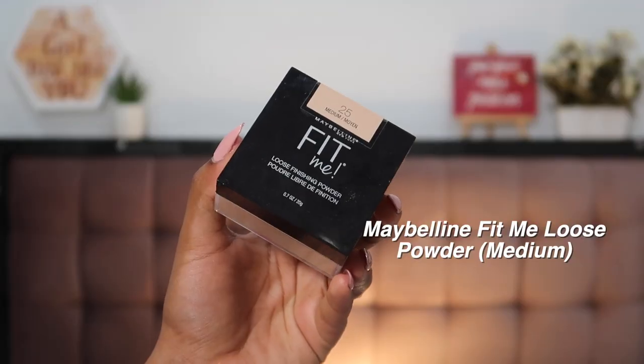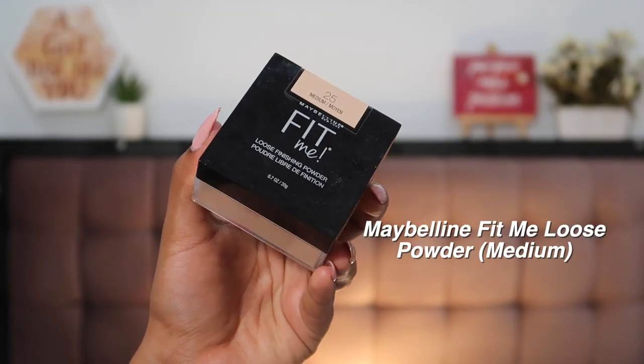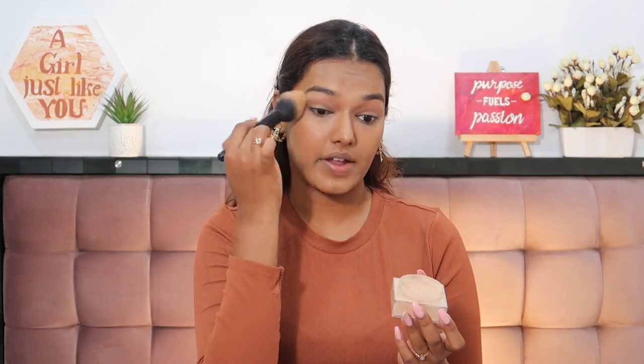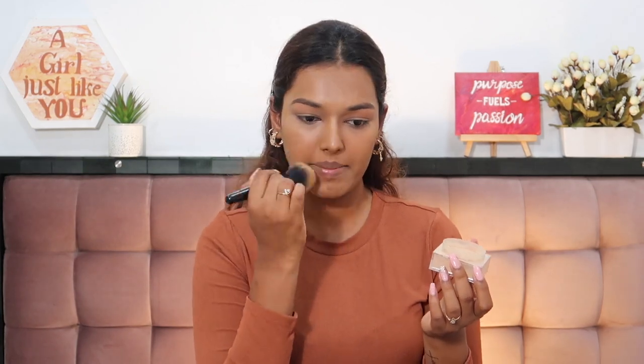That was a very fail first date of my life — I was twelve, what do you expect! Now I'm going to set my concealer using the Maybelline Fit Me Loose Powder in the shade Medium. I'm taking a little bit on my ELF powder brush and lightly dusting it wherever I've put concealer and on the rest of my face. The foundation and concealer shades have balanced out now.